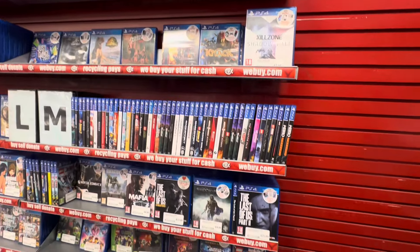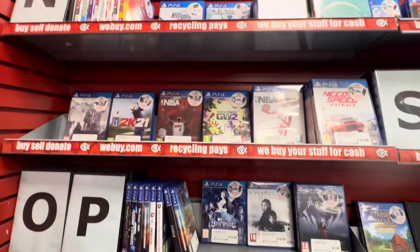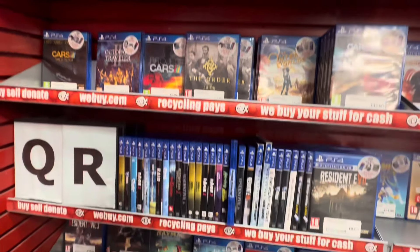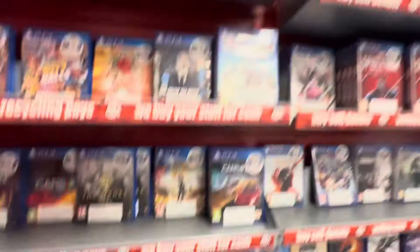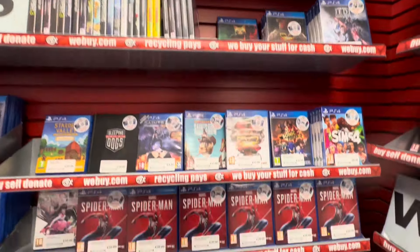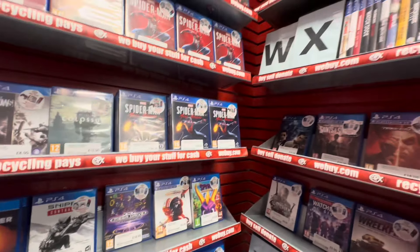Even if there are no other steelbooks in a section, there just always seems to be a Hitman steelbook. Let me know in the comments down below if you know why this is. I'm not even sure they did a standard release of that game — I think it was only released as a steelbook. I could be wrong, so please let me know in the comments, because the more I know about steelbooks, the easier it is to find them.